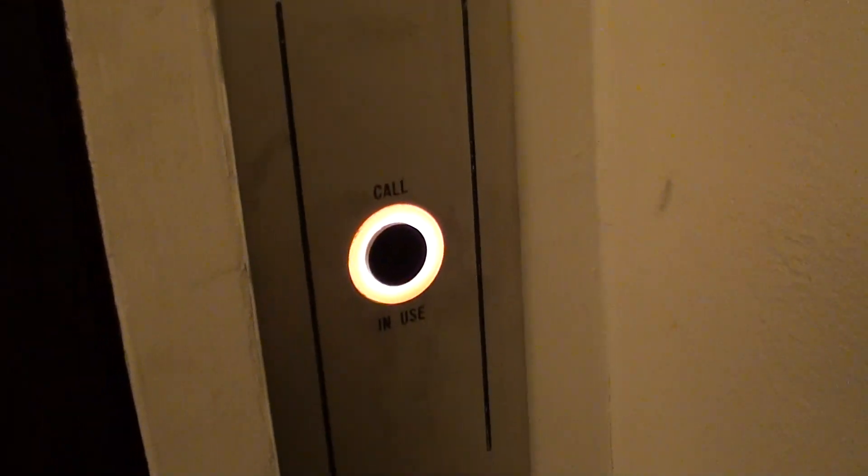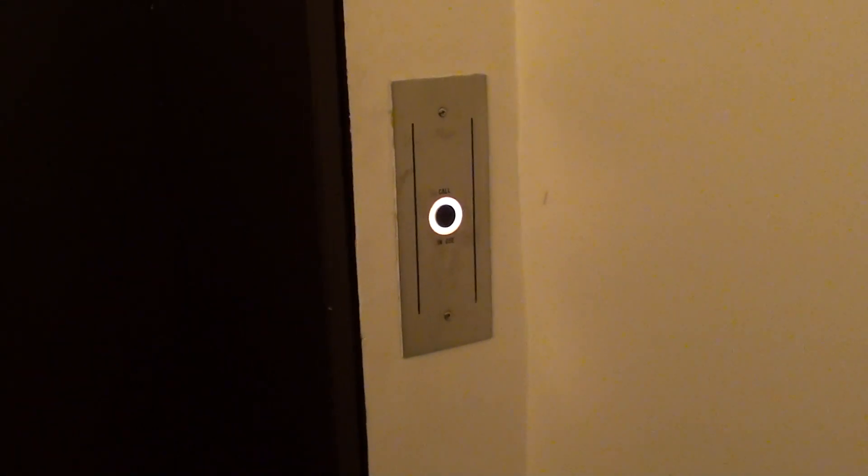This is the elevator at some doctor's office building we stumbled in. I'll get the address and put it in the description. I think this is a Dover, but I'm not sure. It's probably a General.